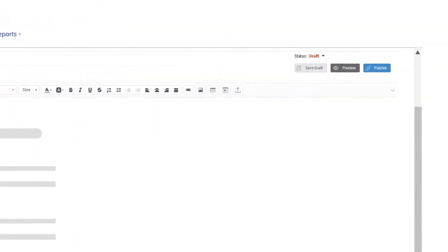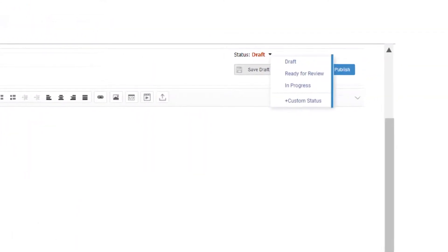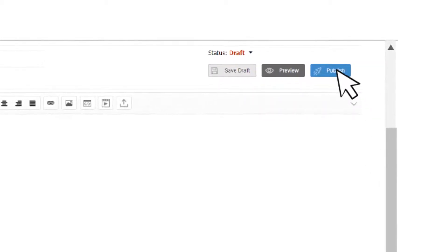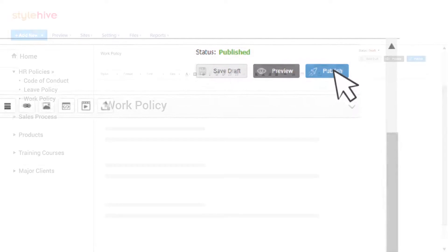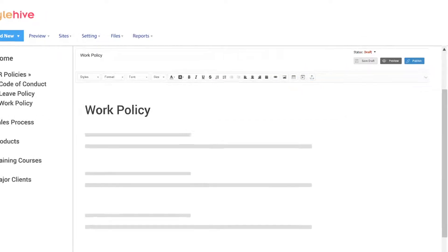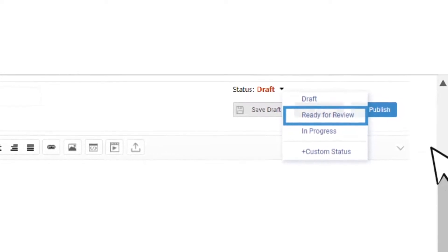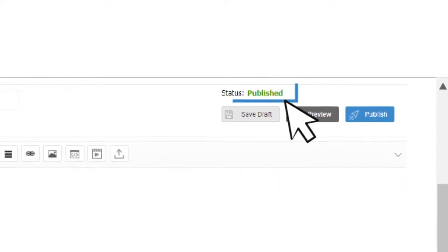Set up workflows to track articles from the time they are created, through the review process they undergo, to the time they finally get published. For example, when you are done creating an article, you can keep it as ready for review. Once published, you can simply set its status as published.